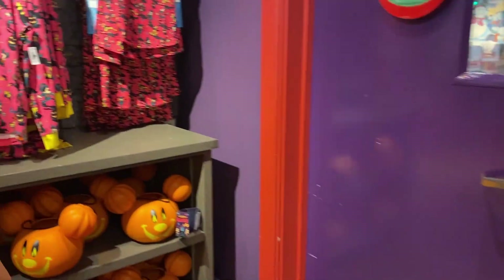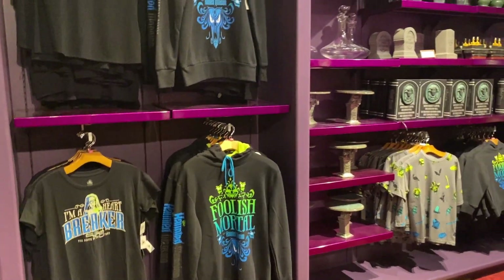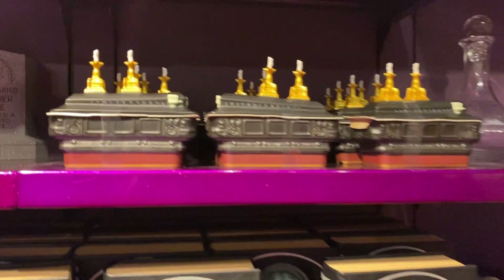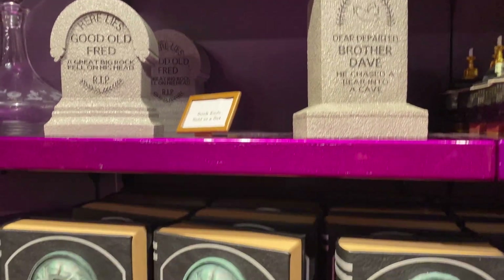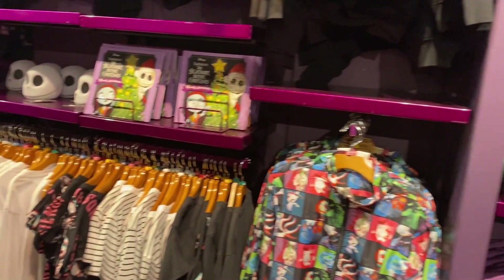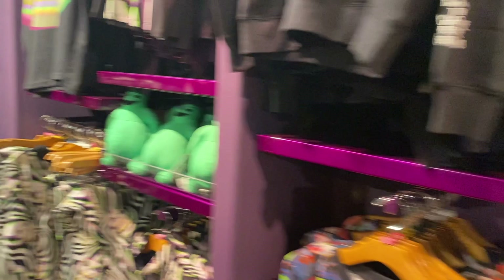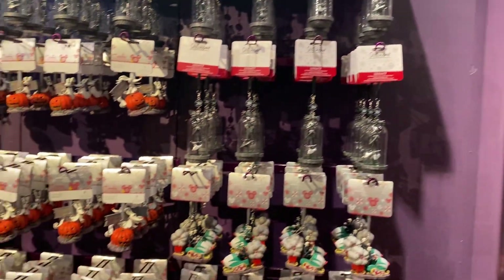It's the same merchandise they had at World of Disney. They do have Haunted Mansion — my beloved! It seems like there's some new stuff too for the release of the movie — they have the rising casket, some bookends that look like tombstones: Brother Dave, Good Old Fred, Madame Leora — it's like a fake book. Nightmare Before Christmas is here too, and it makes sense because it's a Halloween and a Christmas movie — end of debate. They have a '13 Days of Christmas' book about it.